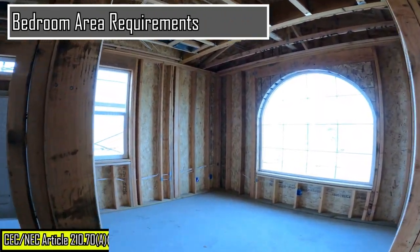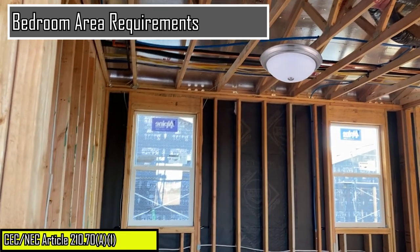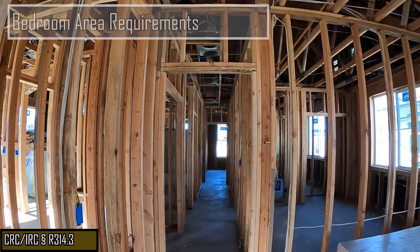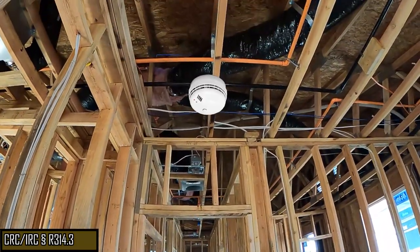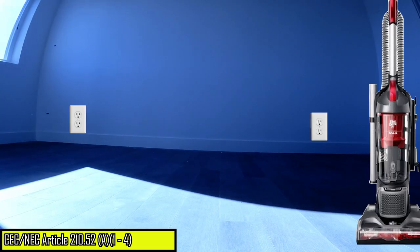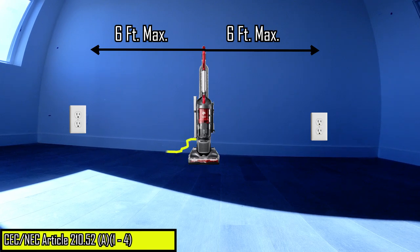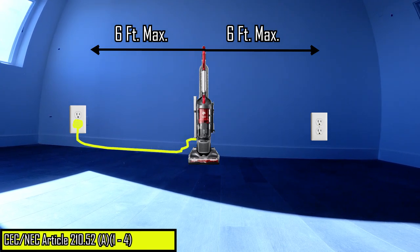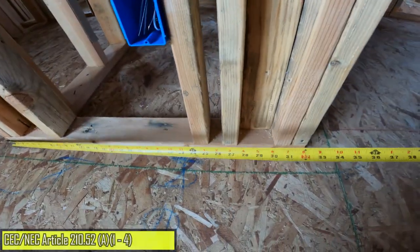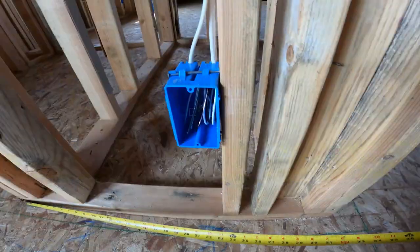In bedrooms, a minimum of one wall switch controlled lighting outlet is required. Verify that a smoke alarm outlet is roughed in the bedroom. The electrical code requires receptacles installed so that no point measured horizontally along the floor line is more than six feet from a receptacle. And if there is a wall two feet or wider in the room, then a receptacle is required in that two-foot section of wall.